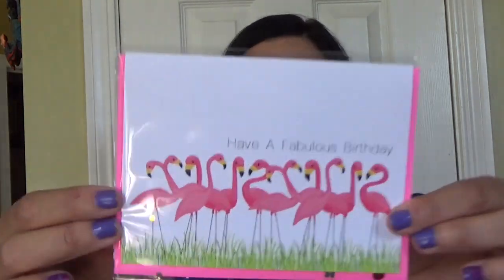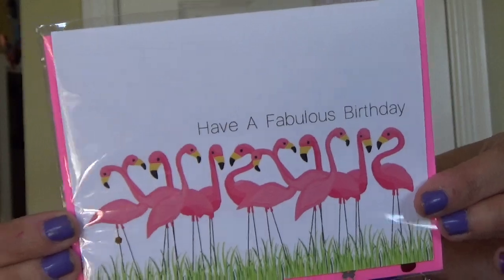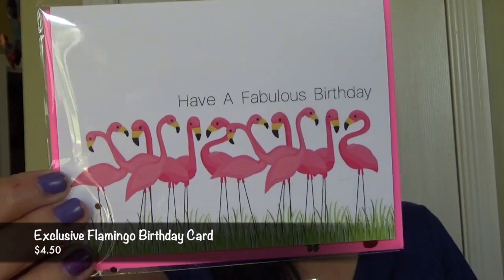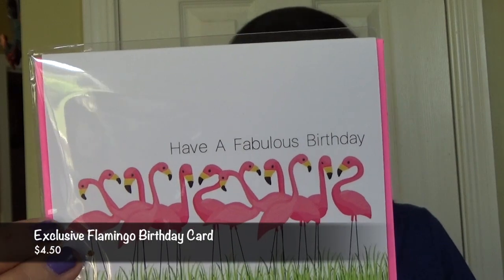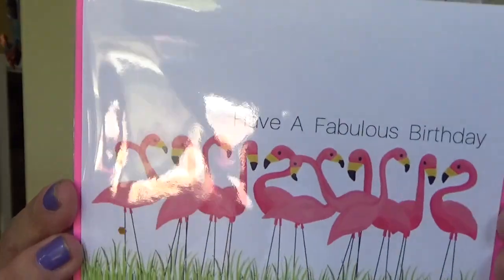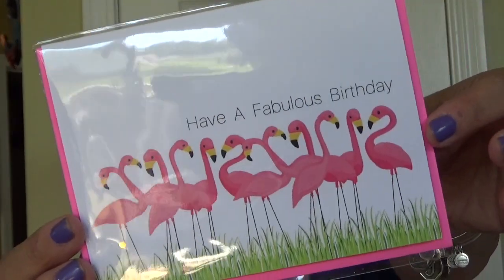The first thing I see on top says 'have a fabulous birthday' — it is a cute little note card. There's always a signature note card in this box. This says exclusive flamingo birthday card, retails for $4.50. When Rebecca saw these flamingo graphics, she knew she had to use them for this box. She designed this fun card just for you. Send this card on to your bestie when it's time for her special day. Just a blank birthday card with a hot pink envelope — very cute.